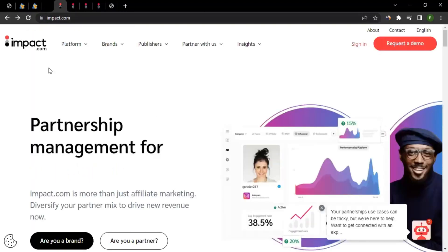Impact, or impact.com, is an affiliate network — and not just any affiliate network, they are one of the top ones. The role of an affiliate network is to act as a mediator between affiliates and brands. In our case, we are the affiliates and HostGator is the brand.